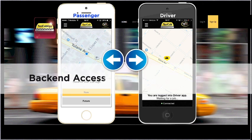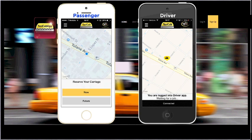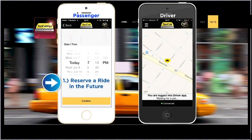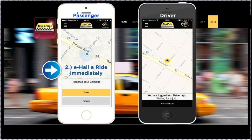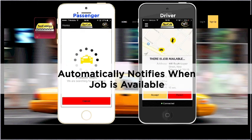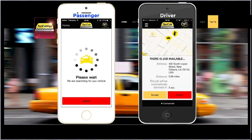But Taxicab App offers back-end access to allow authorized persons to monitor all activities, including but not limited to credit card transactions. Passengers have a few options when e-hailing a cab. They can choose to get a ride in the future by entering the time and date when they'd like to be picked up, or they can click Now to e-hail a cab immediately. Once they do this, the driver receives a push notification that there's a job available, with the exact GPS location, address, and distance, and the most efficient route from the driver to the passenger, even considering current traffic conditions.